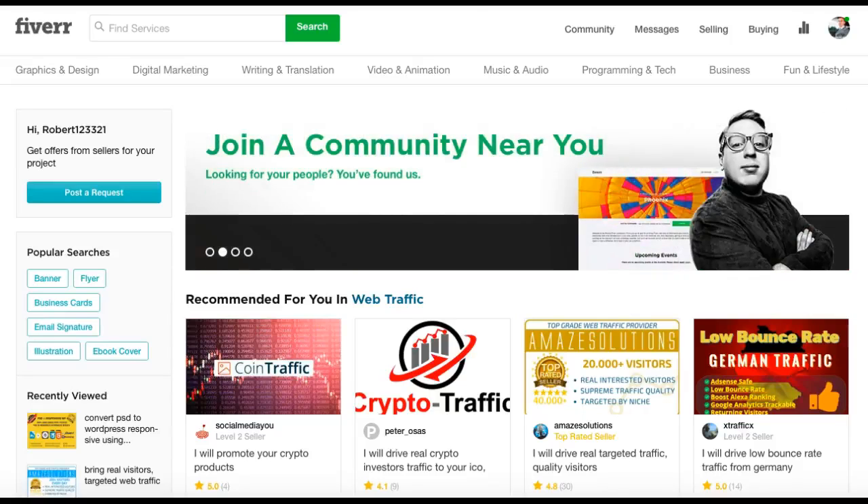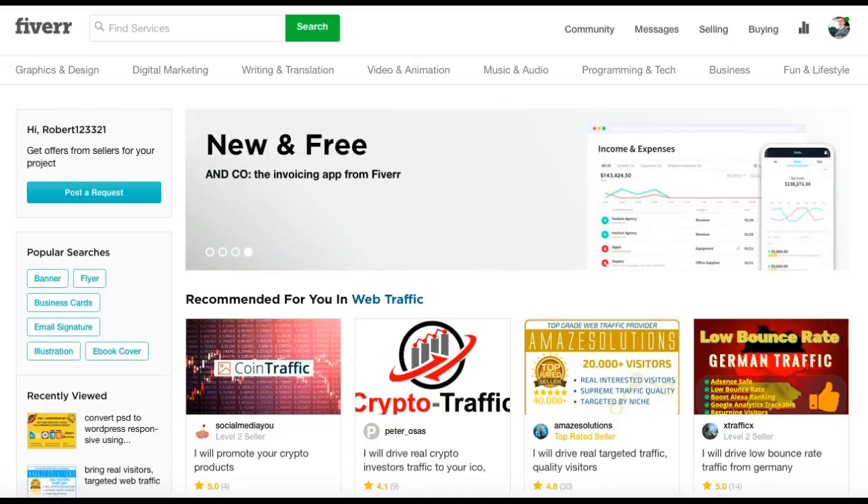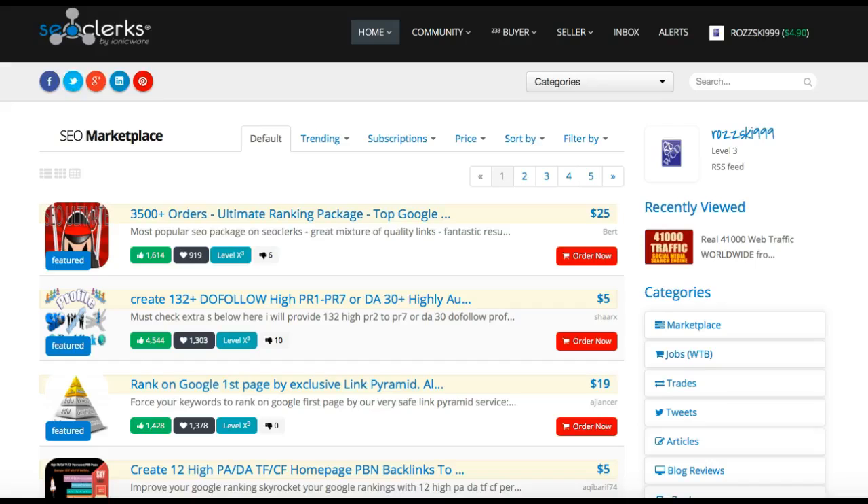What we're going to do — before we make any adverts up — is go to a website called SEOClerks.com. There is a link directly below the video for you to go to that. SEOClerks.com is very similar to Fiverr, but this sells gigs for you to use.